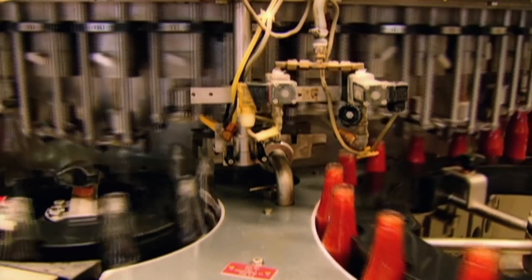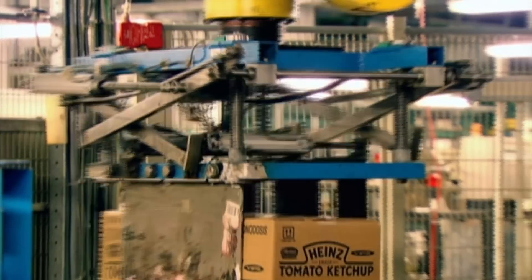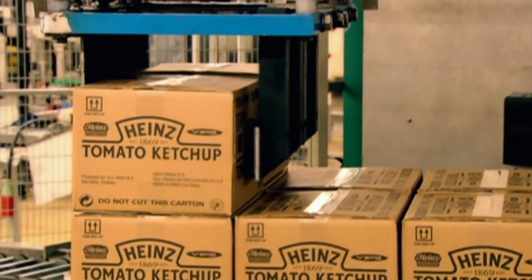Only eight hours after the tomato paste arrives at the factory, the finished ketchup leaves. Every day, almost a million bottles are shipped out to customers in Europe and Asia.